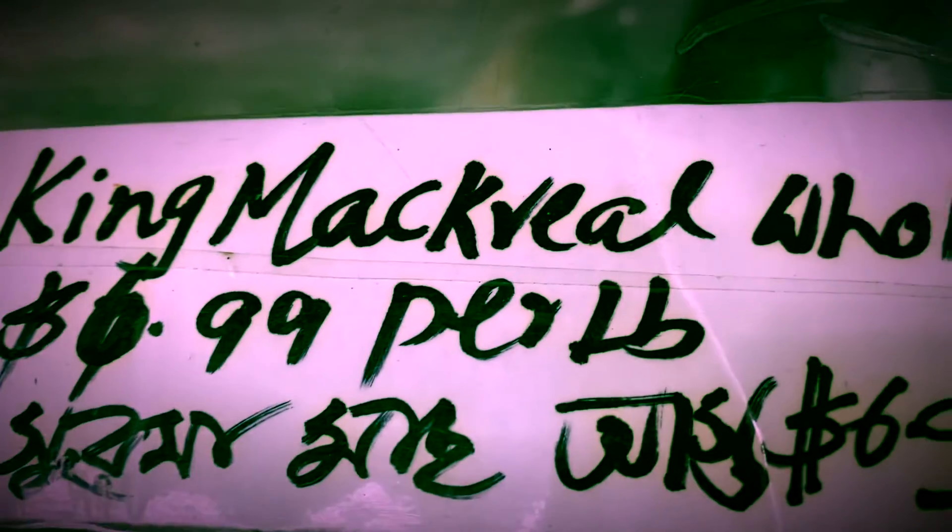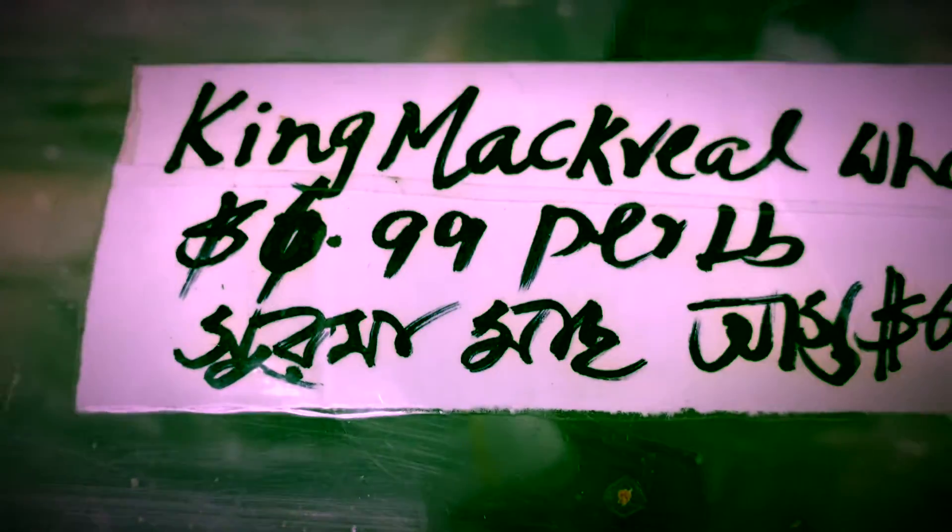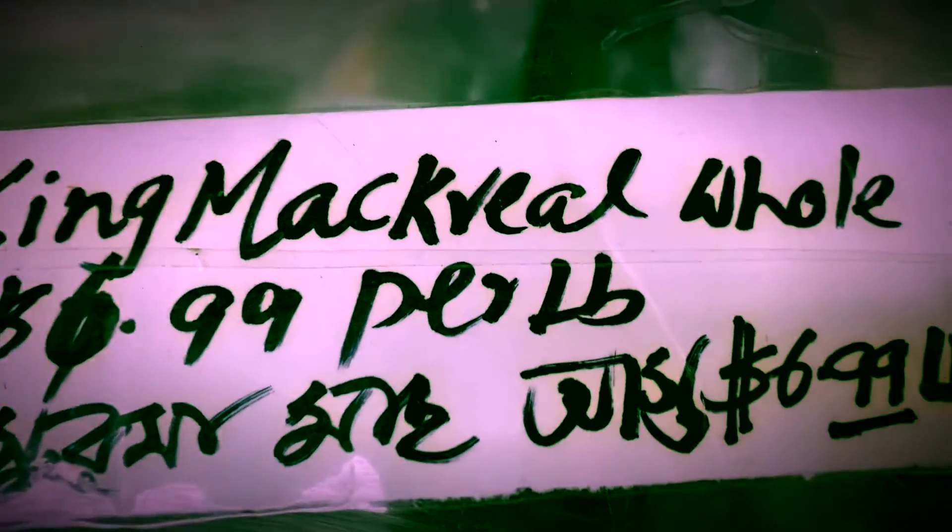This is king mackerel — you can see the price is $6.99 per pound. This is surmai maach, or king mackerel. Just look at the size of it — such a big one!